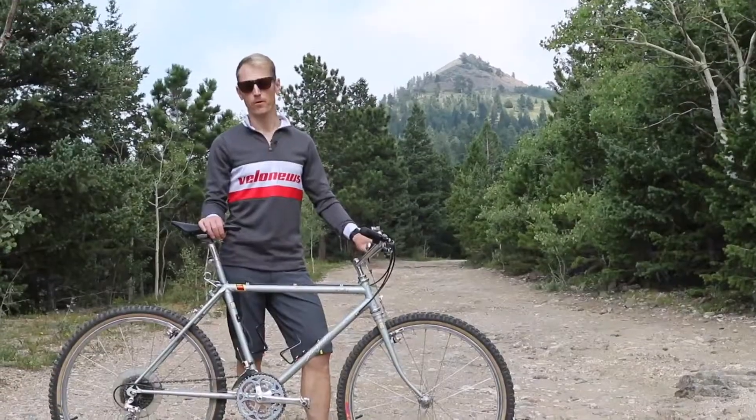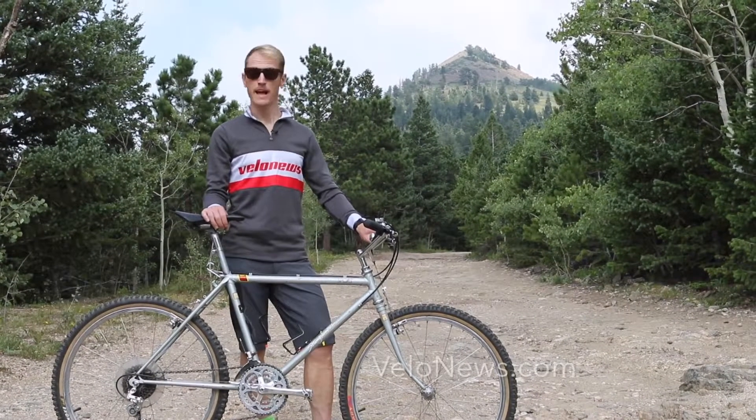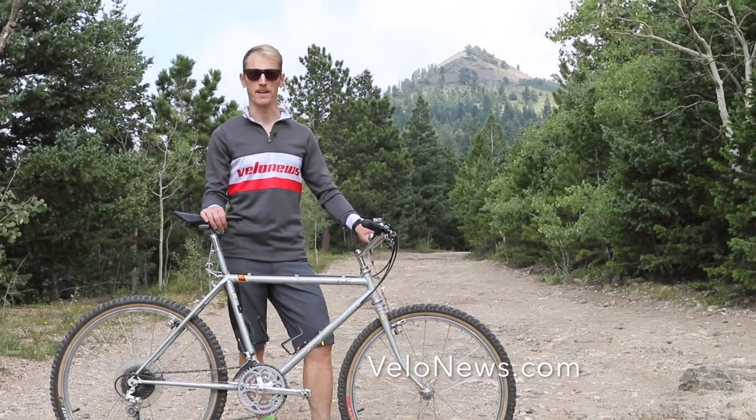Stay tuned to VeloNews.com for more updates on my crazy adventure as well as my coverage of Breck Epic. Thanks for watching.